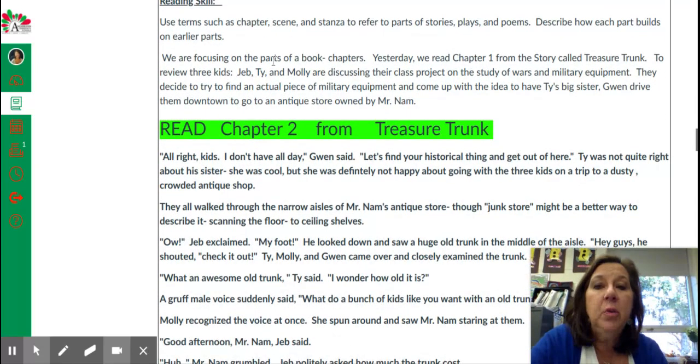So this week we're focusing on parts of a book — chapters. Yesterday I read chapter one from the story Treasure Trunk. If you did not listen to that chapter yesterday, first you'll want to go back and listen to that today.